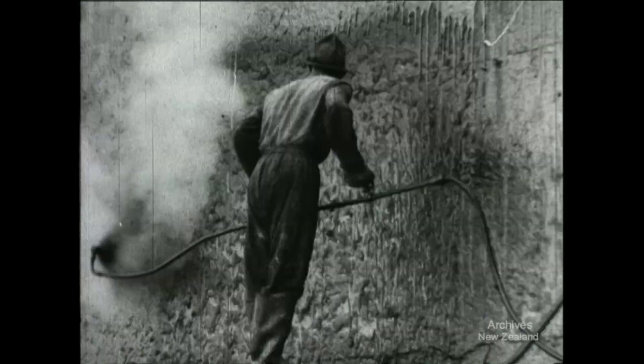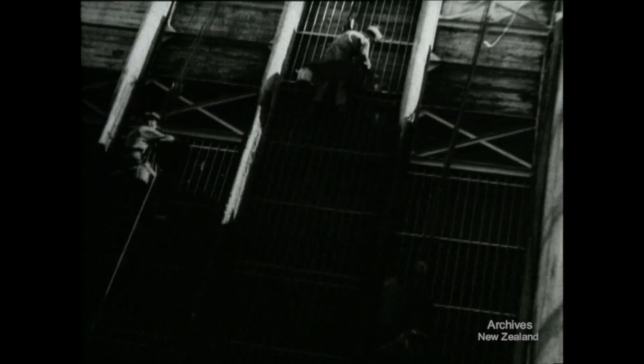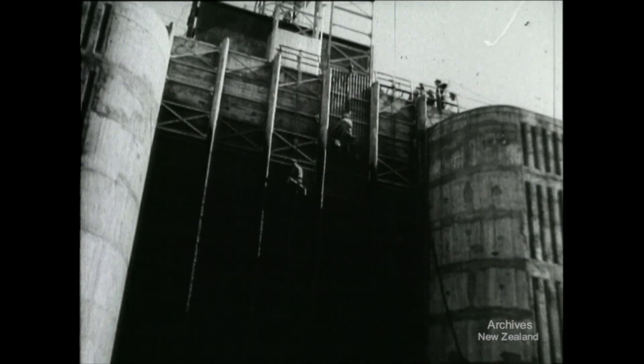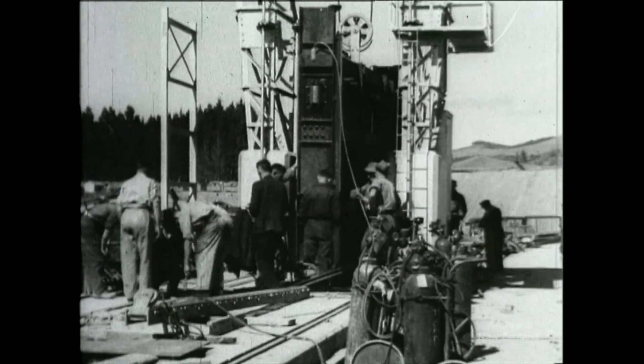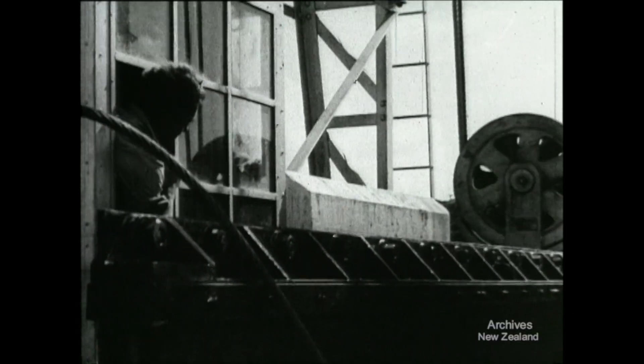The concrete is sealed off with tar and the tunnel intakes are cleaned up. On top of the dam, final adjustments are made to one of the penstock gates. When the gate is finally lifted, it will allow the water to flow down to the powerhouse below and through the generators.